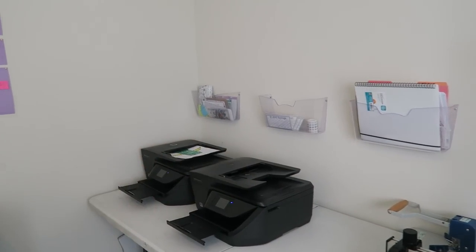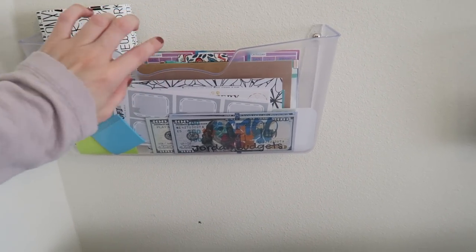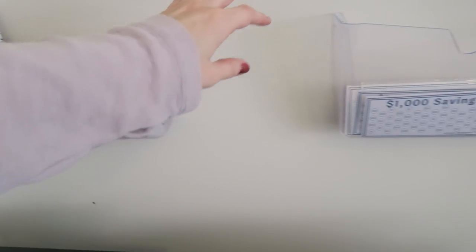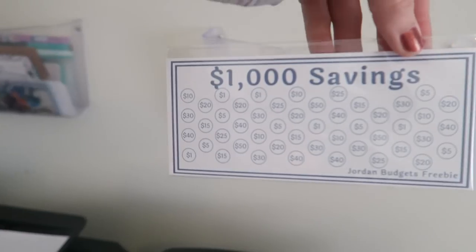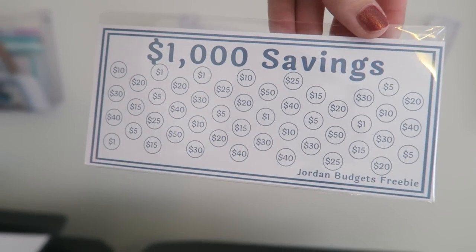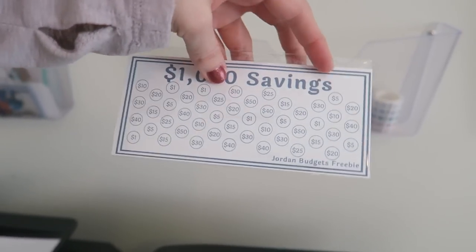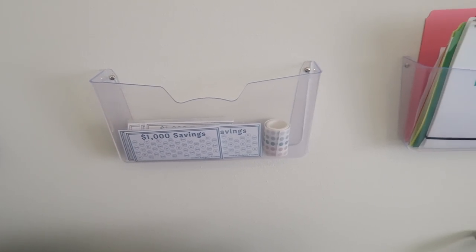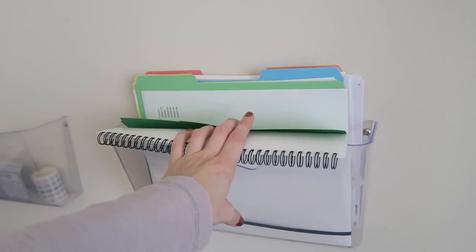You guys may remember these three shelves on the wall. They have kind of changed purposes. One has different things I use to film, another has items I'll use in upcoming videos, and this one is where I'm keeping freebies and supplies to create freebies. My freebie right now: if you order a physical item from my shop and it gets shipped to you, you get this $1,000 savings challenge and it comes with stickers you can put on all the little spots as you complete it. That's the current freebie and that's where I keep supplies for it.